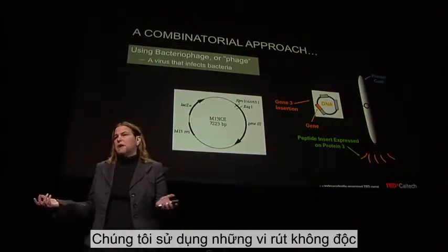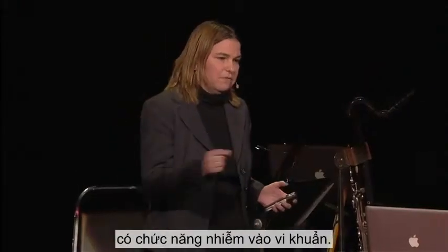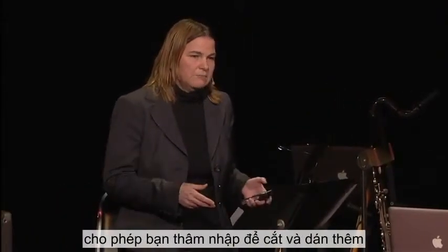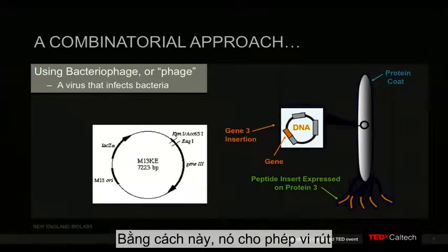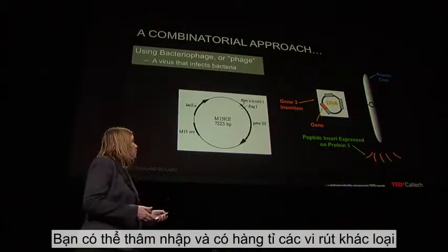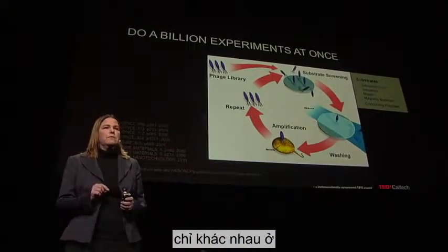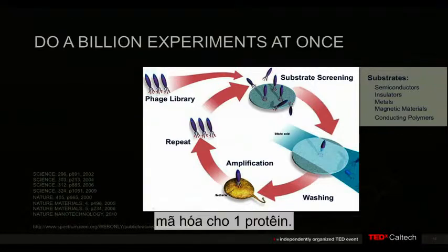We used a virus — a non-toxic virus called M13 bacteriophage. Its job is to infect bacteria. It has a simple DNA structure that you can go in and cut and paste additional DNA sequences into, and by doing that it allows the virus to express random protein sequences. This is fairly straightforward biotechnology, and you can basically do this a billion times. You can have a billion different viruses that are all genetically identical, but they differ from each other based on their tips — one sequence that codes for one protein.